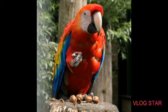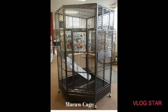Now let us talk about their price. These animals can cost you somewhere around 20,000 rupees to 4,40,000 rupees.